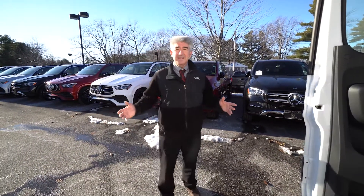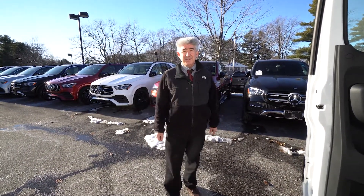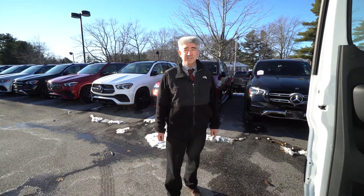So there you go. I'm Tony the Sprinter Guy. If you like it, give me a call at 978-764-1232. Thanks for your time.